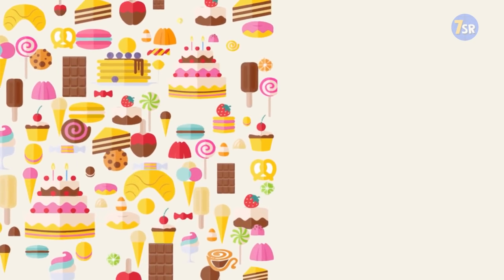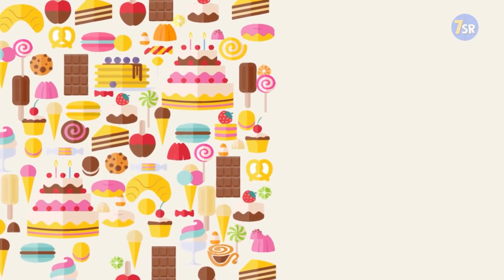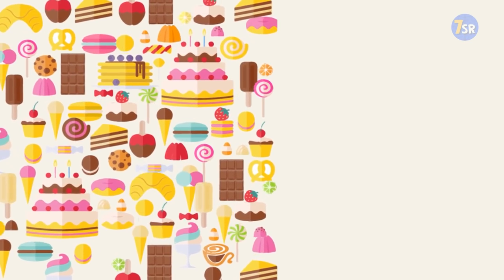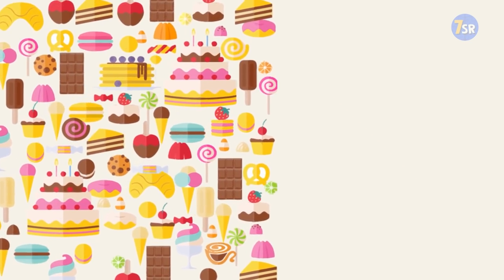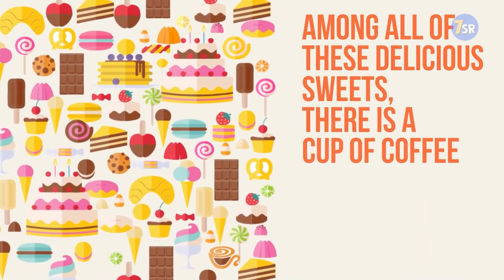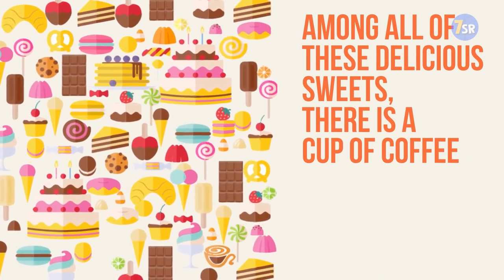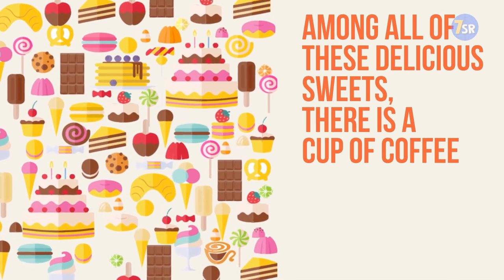Picture number four. Now in this picture we can see tons of food. I'm getting a kind of hungry, aren't you? I'm probably gonna grab an ice cream after we're done here. But anyways, among all these delicious sweets there is a cup of coffee, which I wouldn't refuse to have right now either. So let's find it.